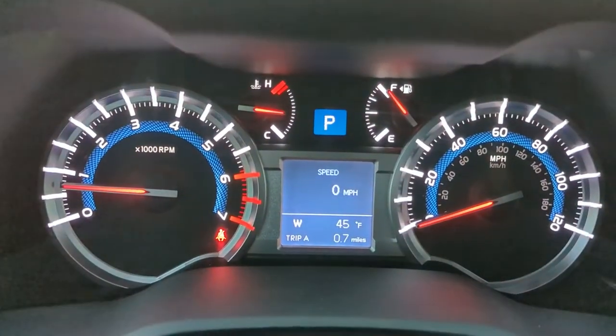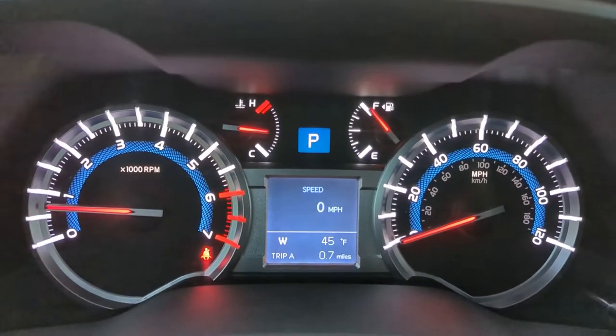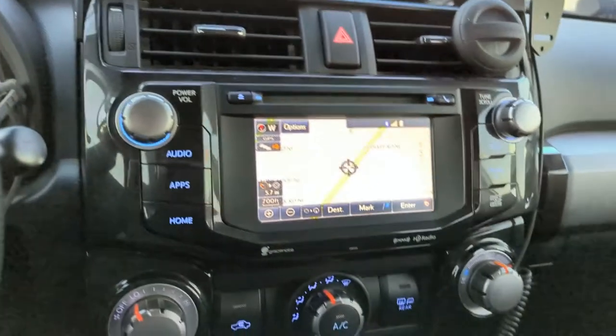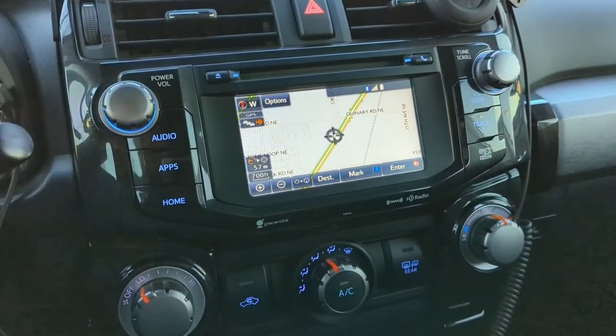More interesting is you see the W for west on the display? I didn't have that before. That's something that came with adding this head unit. Nonetheless, this is in here, it works, everything works exactly as it should.